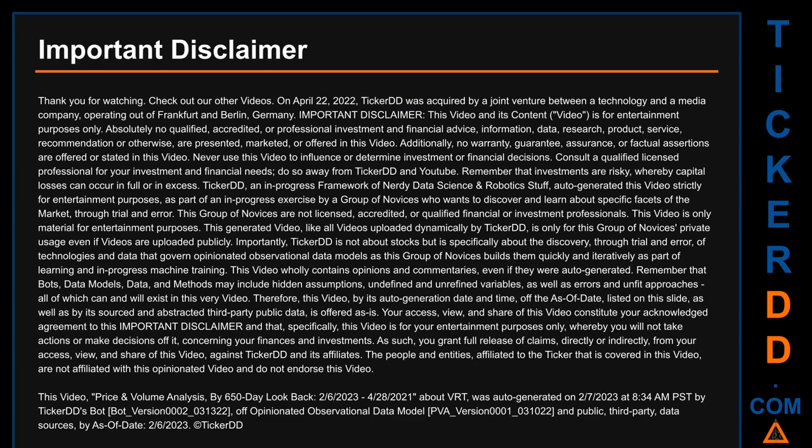Remember that investments are risky, whereby capital losses can occur in full or in excess. TickerDD is an in-progress framework of nerdy data science and robotic stuff. Otto generated this video strictly for entertainment purposes, as part of an in-progress exercise by a group of novices who wants to discover and learn about specific facets of the market through trial and error. This group of novices are not licensed, accredited, or qualified financial or investment professionals.